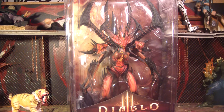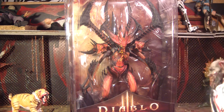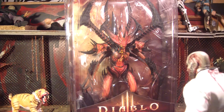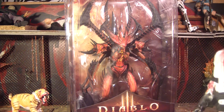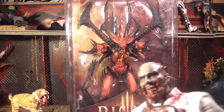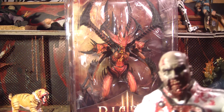Never played Diablo. Me neither. My cousin tried to get me to play it, I just never did. A couple of our friends too. But that figure looks amazing and I don't care what it's from - I want it because it's awesome looking. It's really nicely detailed and crazy and scary looking and I like it. Time to open it up.